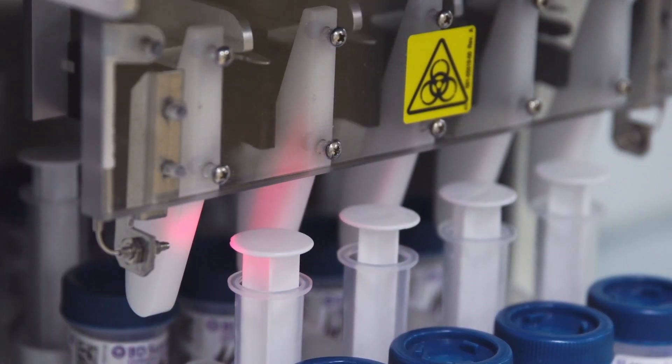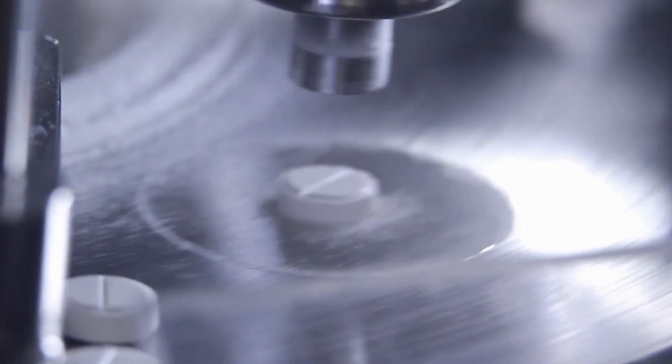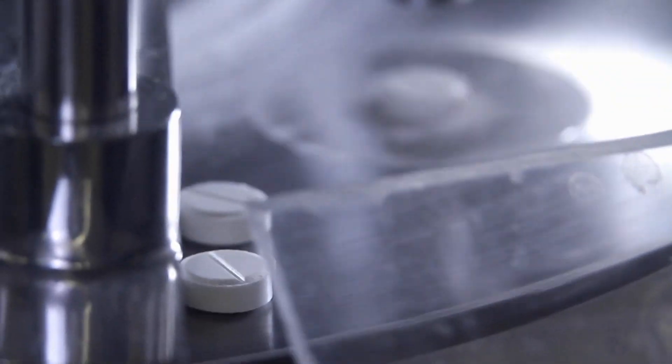There have been hundreds of clinical trials that have emanated out of the Frederick National Laboratory, and they've produced close to 130 biopharmaceutical products.